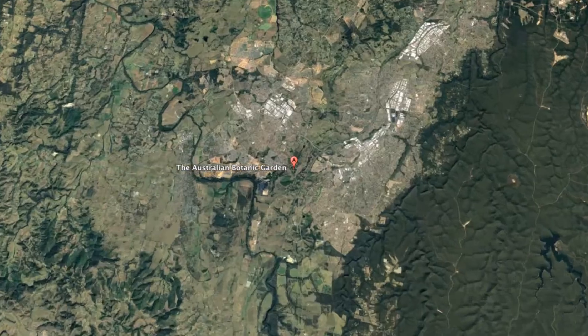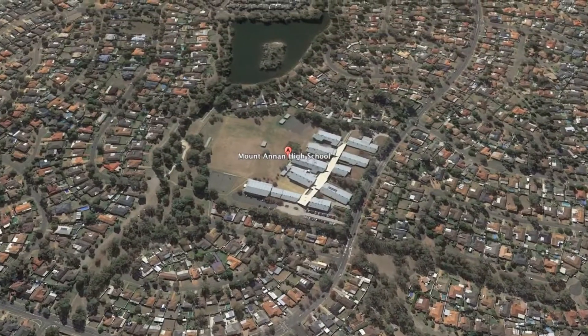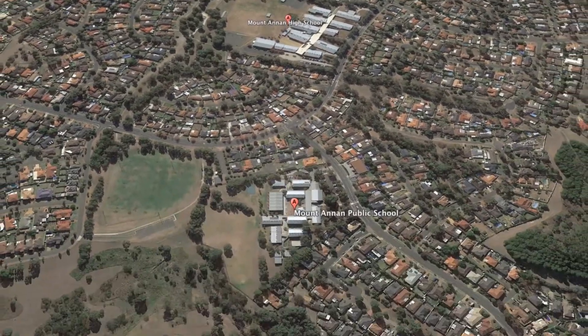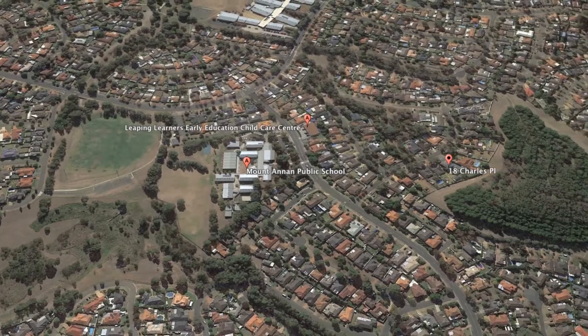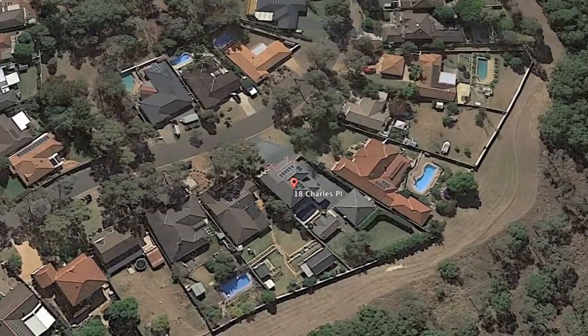Sitting in a fantastic pocket of Mount Annan, we're so close to both the shopping centre, the swim centre, the local botanic gardens are just a short stroll away, plus you've got the benefit of high school, primary school and kindergartens all a short walk away.